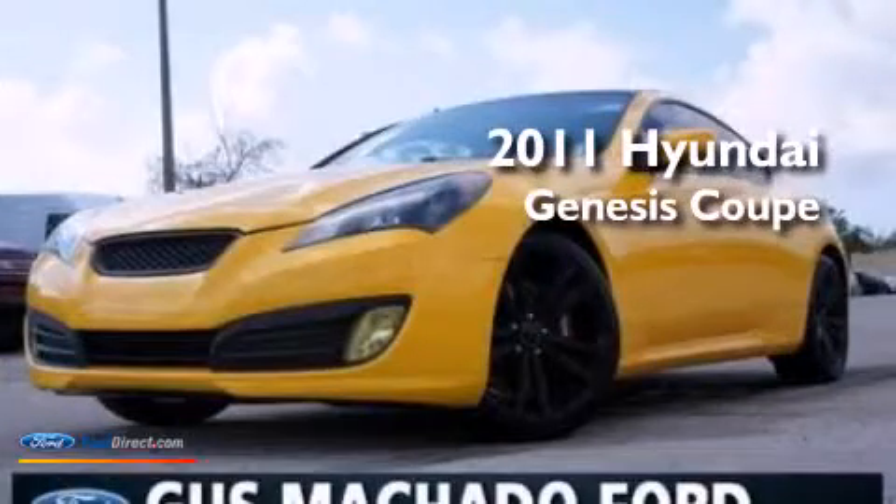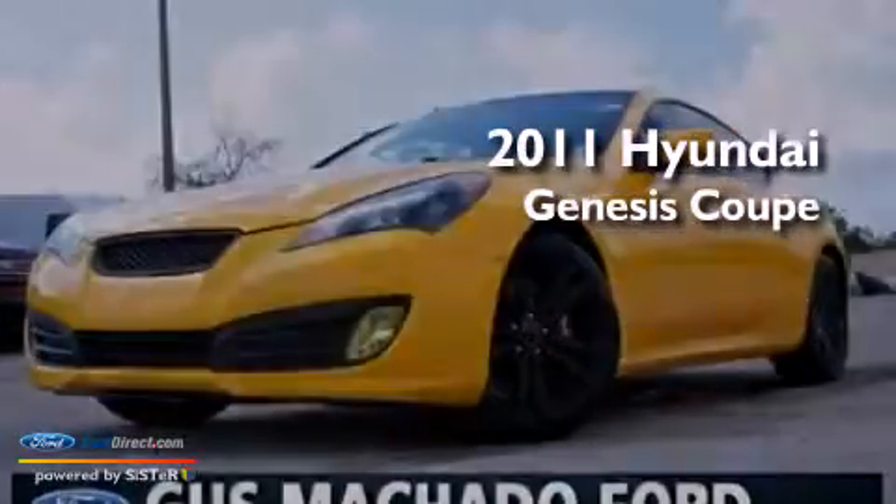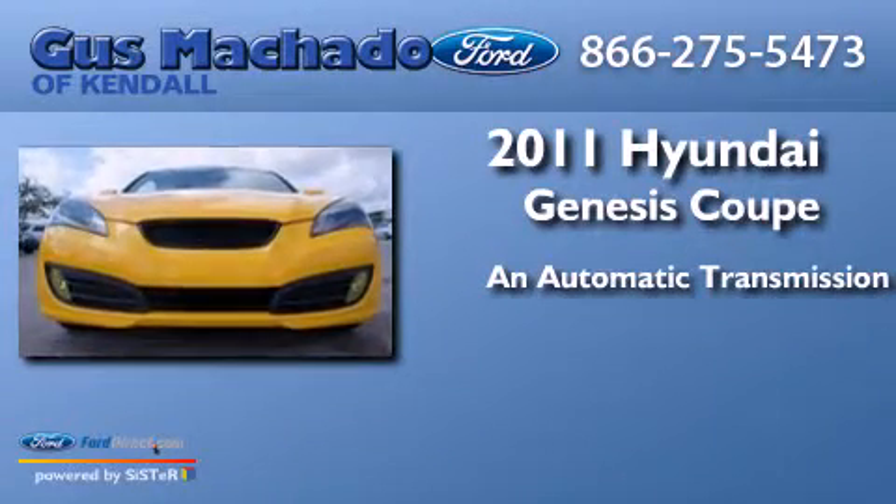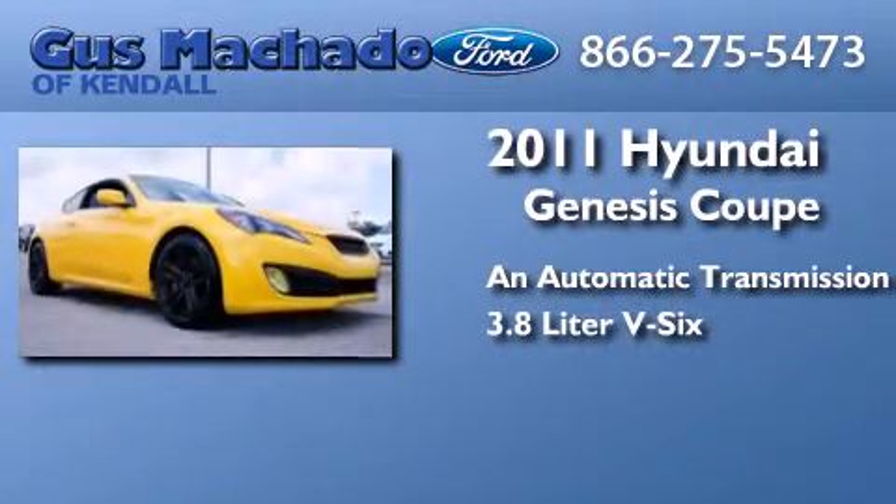This is a 2011 Hyundai Genesis Coupe. This four-door sedan has an automatic transmission and a 3.8-liter V6.